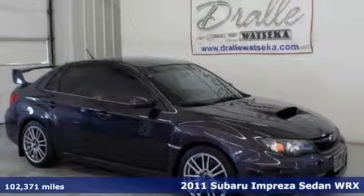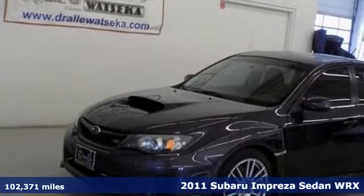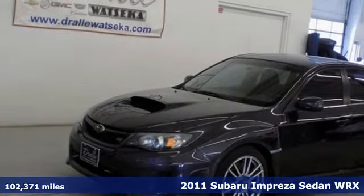Here's a 2011 Subaru Impreza Sedan WRX. Stay safe, drive a Subaru.